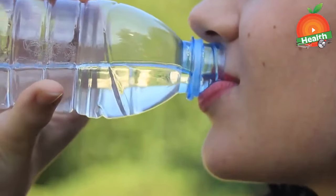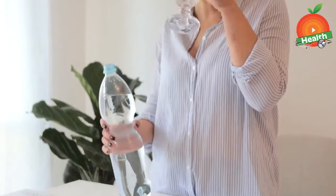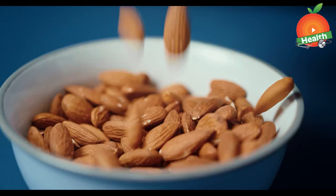Next is water. Make a habit to drink water instead of sweetened drinks and other soft drinks to control calorie intake. Maintaining a healthy weight is very beneficial for a healthy liver. Drinking water also keeps you hydrated and also helps control weight.